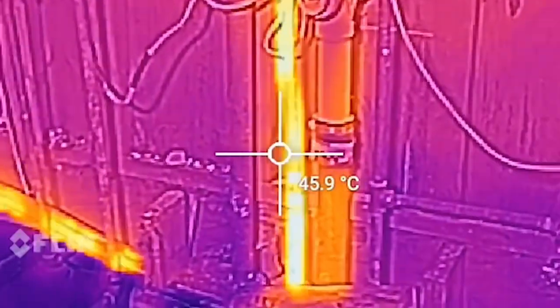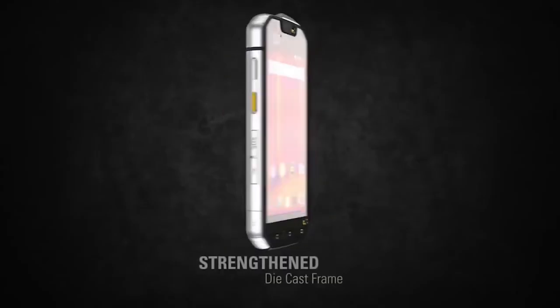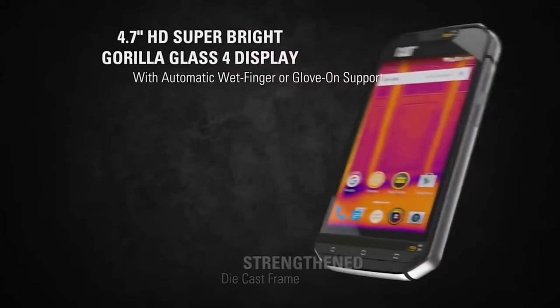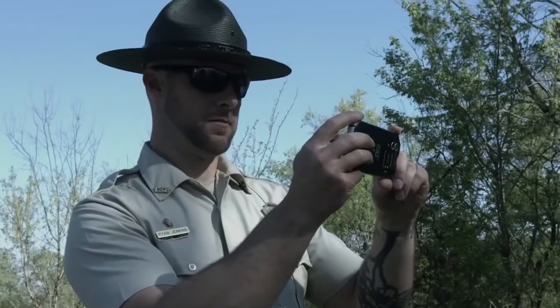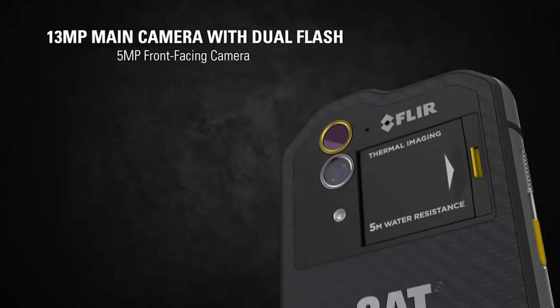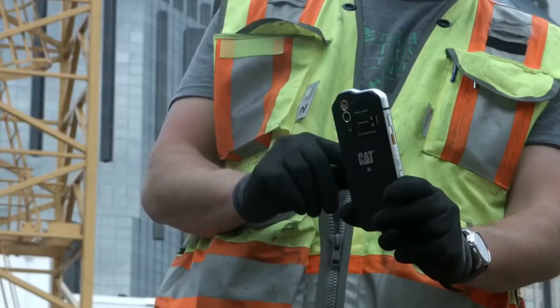Another undeniable advantage of this device is its resistance. Thanks to a hardened cast metal frame and protective glass, the smartphone can withstand a fall from a height of up to 7 feet. In addition, the gadget is waterproof — you can leave it at a depth of 16 feet for an hour and nothing will happen to it. The device will cost you $600.